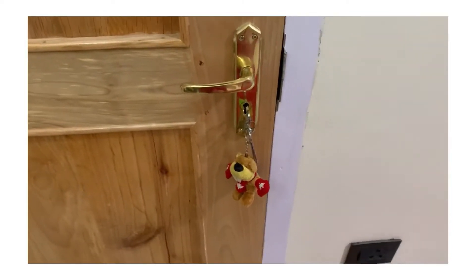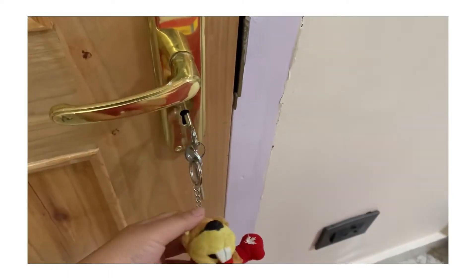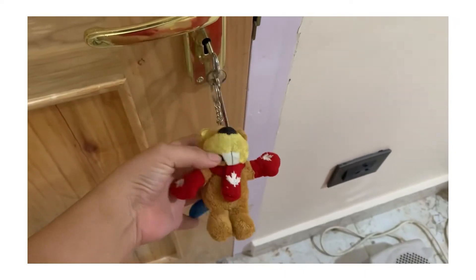And out here is my door. And this is my key. My kitchen.